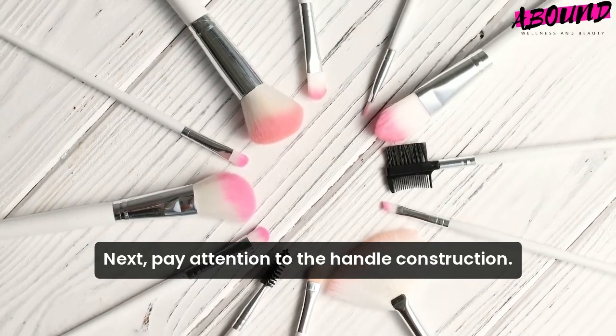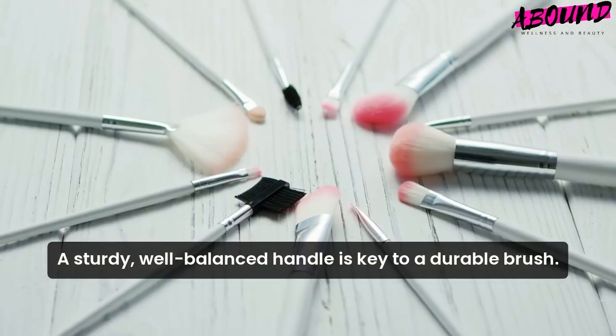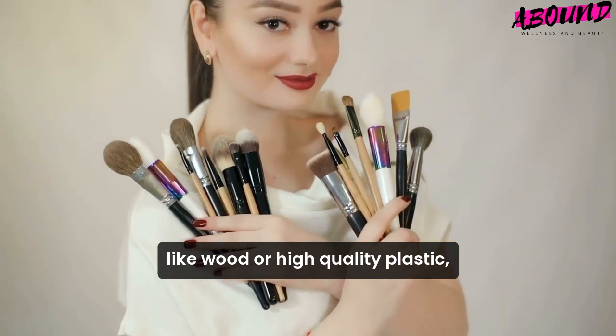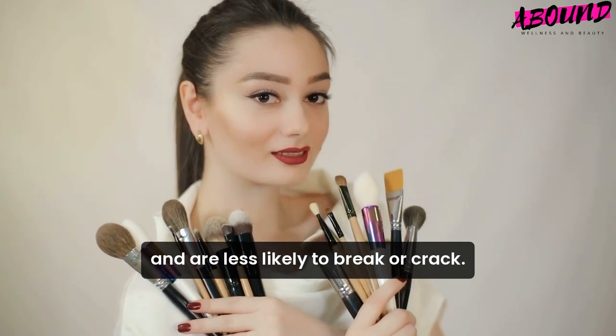Next, pay attention to the handle construction. A sturdy, well-balanced handle is key to a durable brush. Look for handles made from materials like wood or high-quality plastic, which provide a comfortable grip and are less likely to break or crack.